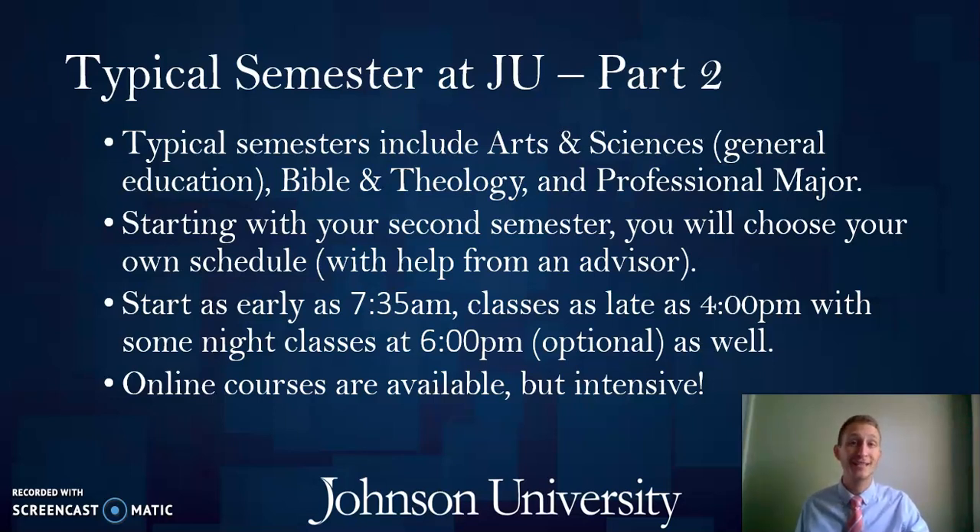You can choose courses as early as 7:35 a.m. or as late as 4 p.m., and we do have some night classes beginning at 6 p.m., though those are usually optional. Learn about yourself — are you a morning person or an afternoon person? Would you prefer to study in the morning and go to class in the afternoon, or vice versa? Pick the days and times that work best for you and your advisors will help. We also have online classes available, though many require permission from the dean who oversees that course.